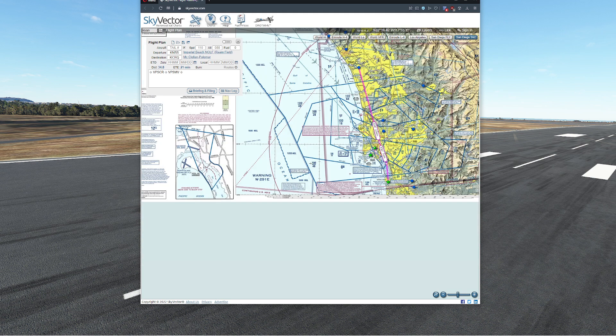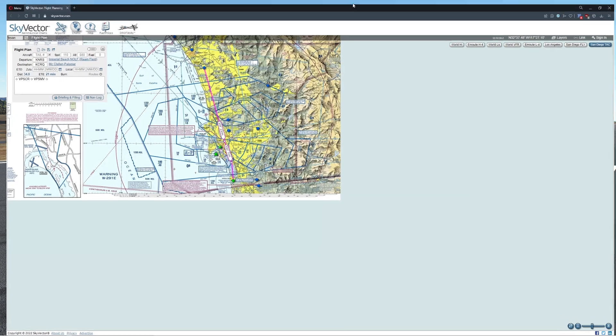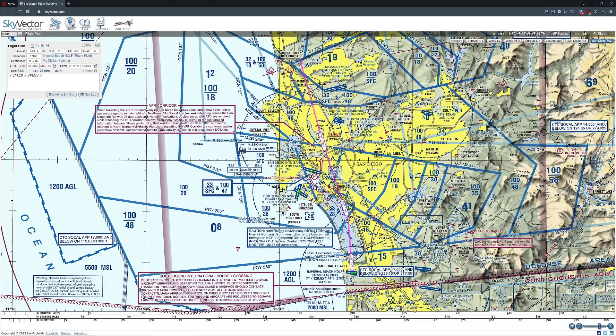We had to go all the way out to San Diego to actually find one. So what we're going to do is fly through this corridor and take a look at exactly what it means. Let's zoom in just a tiny bit so you can grasp what's going on. By the way, we're on the San Diego sectional chart for those of you who are curious.